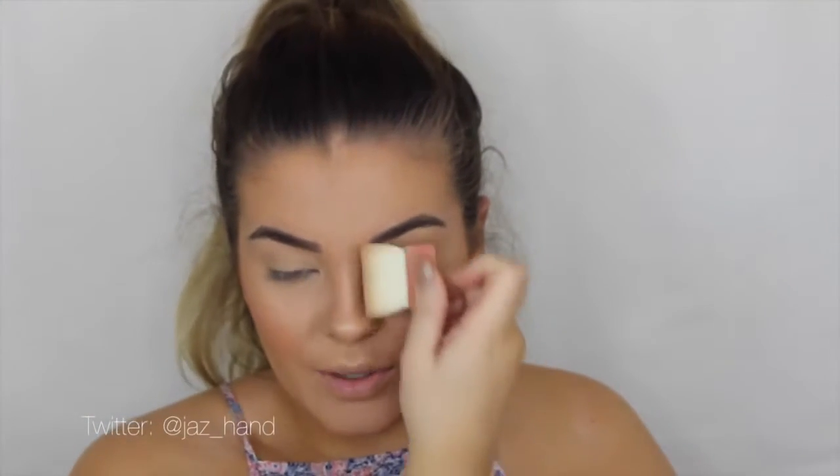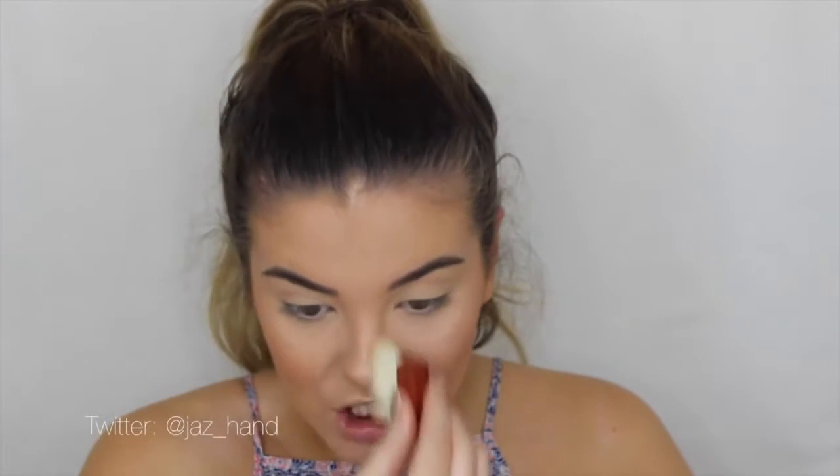To contour my nose I'm going to use Hoola again, contouring down the sides of my nose. Just a tip when contouring your nose: don't contour like this across your nose because I've seen so many people do that and it actually makes your nose look bigger. The way that looks best is just doing it literally down the bridge. And then I like to grab my highlighter and use my finger to place it down the bridge as well.